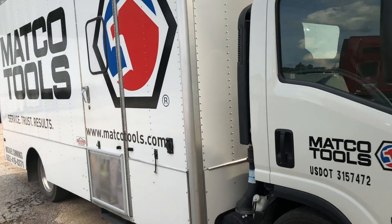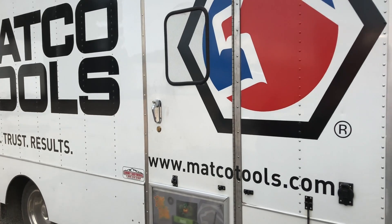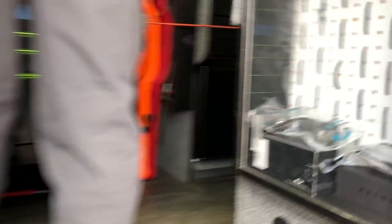Alright guys, here's his brand new truck. Like I say, he's a brand new dealer, so let's go inside and take a look at what he's got. It's been a while — look at there, selling Oakley sunglasses. That's a plus, that's a plus right there.